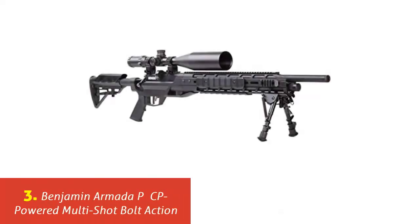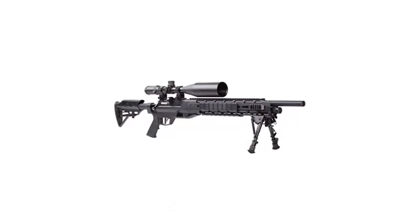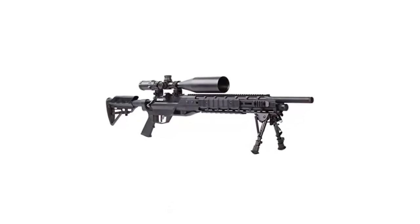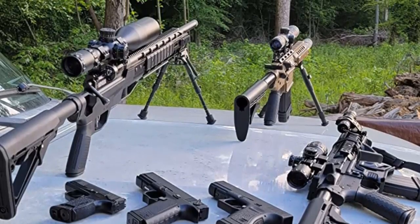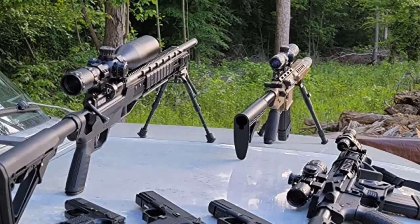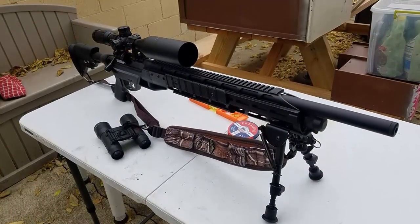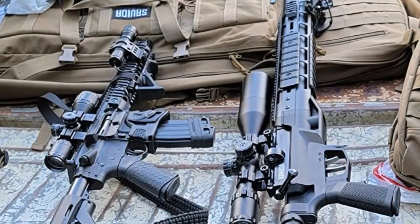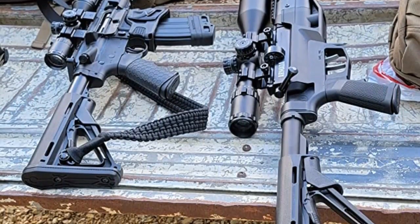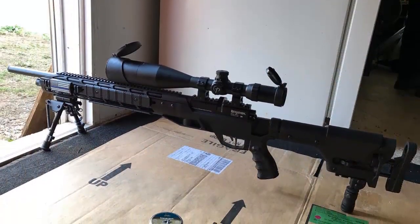Our list at number 3: Benjamin Armada PCP-Powered Multi-Shot Bolt Action. The Benjamin Armada is one of the most deserving long-range shooting rifles, providing amazing accuracy at 100 yards. This rifle is very versatile and can be used for shooting as well as hunting. Due to its PCP power source, the rifle provides robust power and allows multiple shots per charge. The gun design is modular, and experiments have shown it to be extremely accurate even at 150 yards. Its metal frame material makes it super durable, capable of handling rough use.